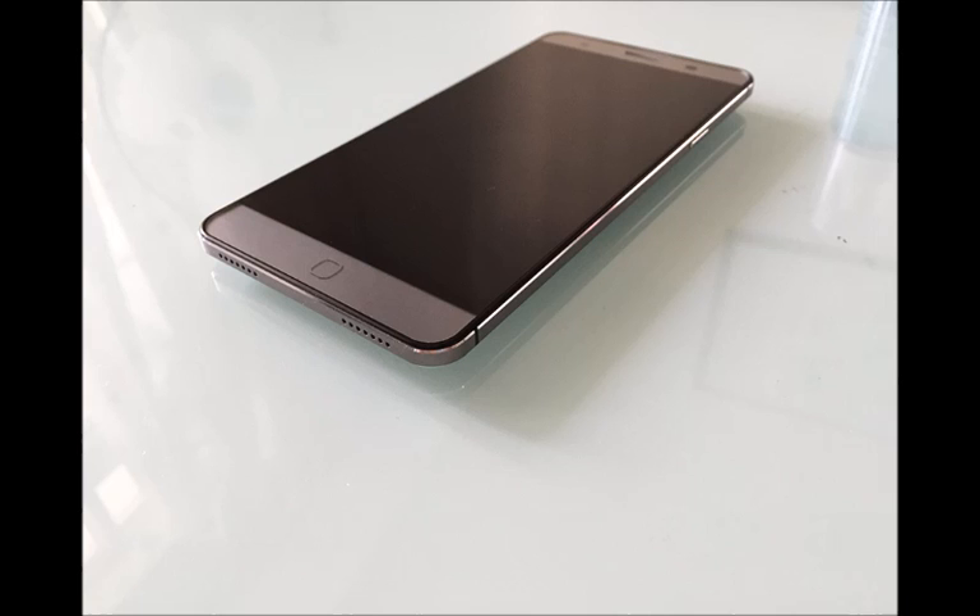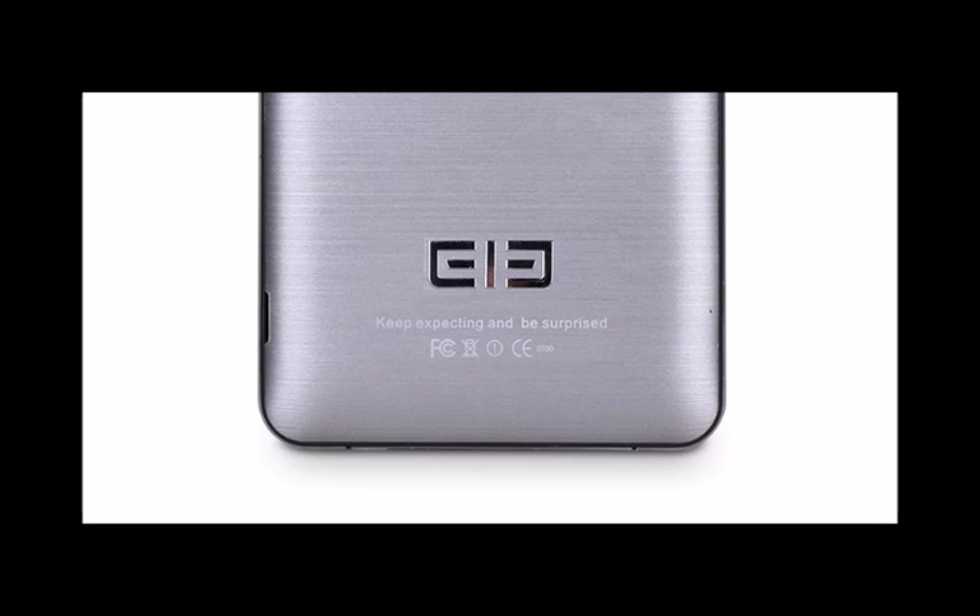All of the components draw energy from a 3,100 mAh Li-ion removable battery, and users will interact with the device through Android 5.1 Lollipop. The package weighs 150g, measures 152.6 x 76.2 x 8mm, and will be released in white and black.